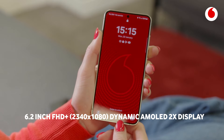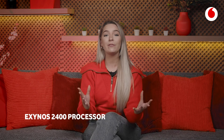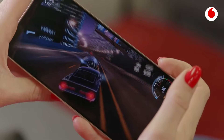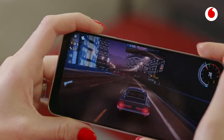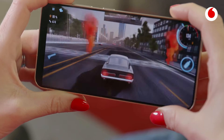Catch up on your favourite shows anywhere with our brightest mobile screen yet. Our Exynos 2400 processor packs a punch to deliver for your needs. Experience next-level gaming with ray tracing included across the S24 series, an immersive display and faster touch response.